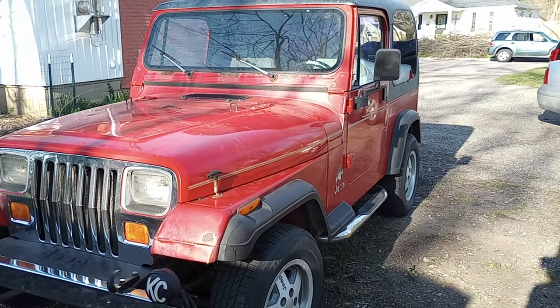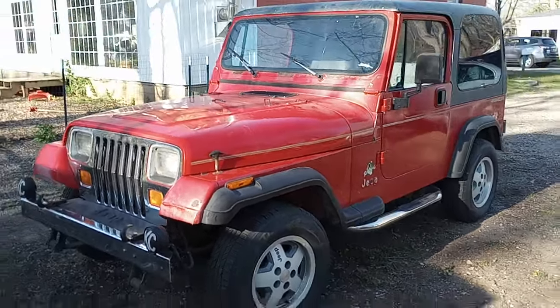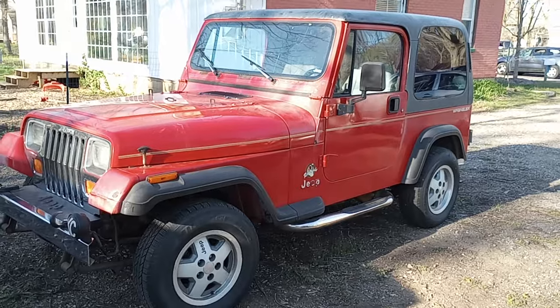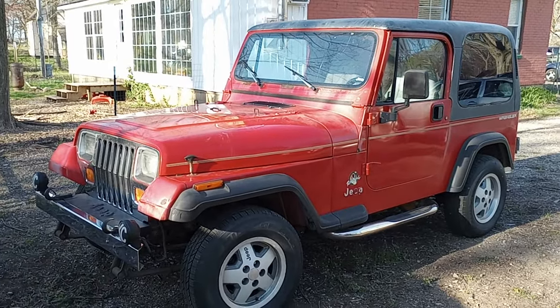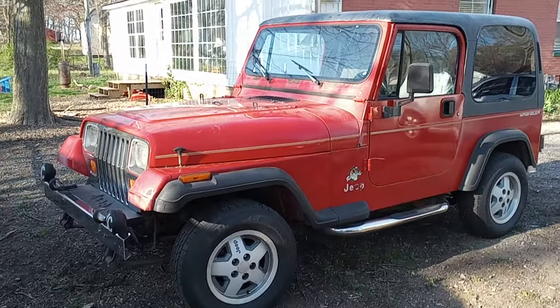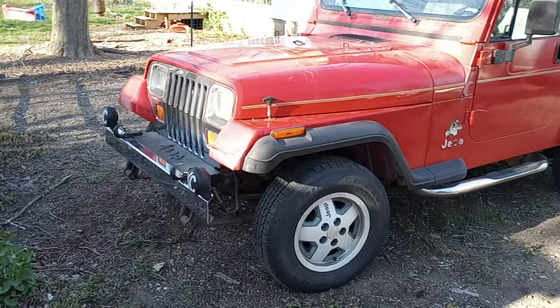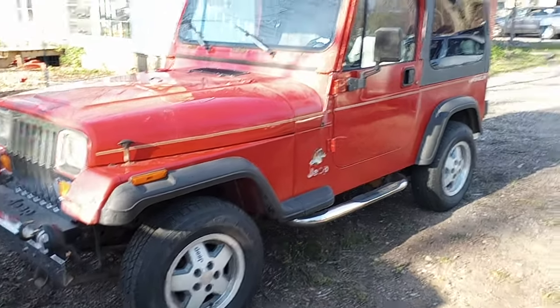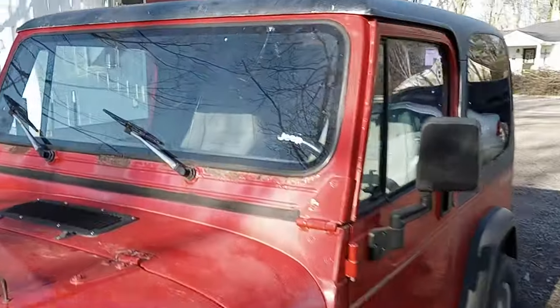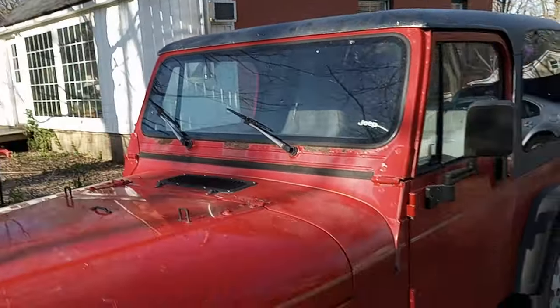Honestly, for three grand, I don't know why anybody would ever buy a side-by-side when you could buy one of these. We're pretty excited — Wiggles is just over-the-moon ecstatic. I think we're going to have a lot of fun with this. It actually came with another bumper that's already set up with tow points on it — it was pulled behind an RV before. There is rust here around the windshield, but it came with an entire new windshield assembly that's rust-free.